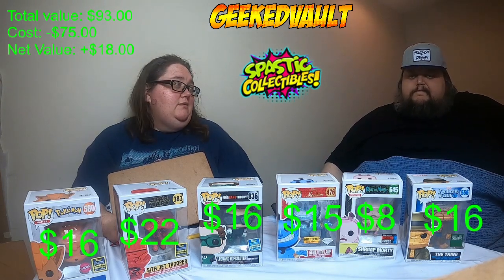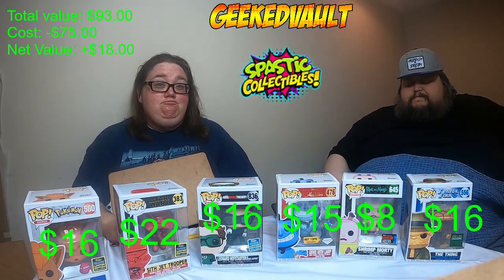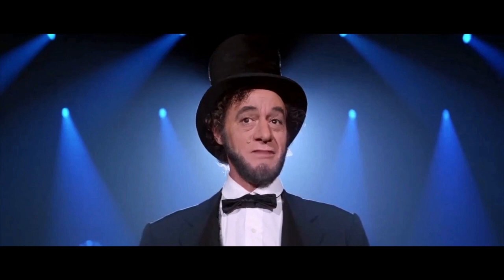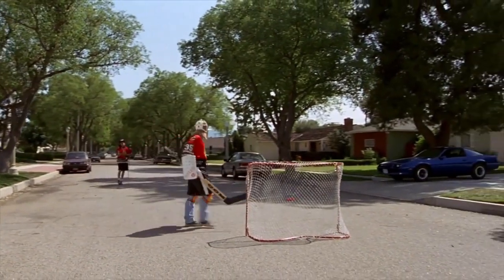Thank you guys for tuning in. I hope you enjoyed watching this unboxing. Here's your reminder — be excellent to each other. Game on!